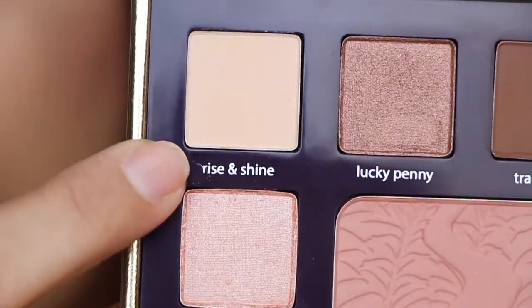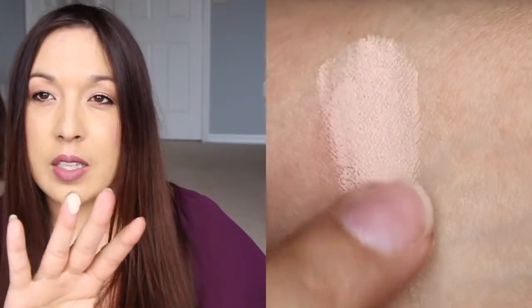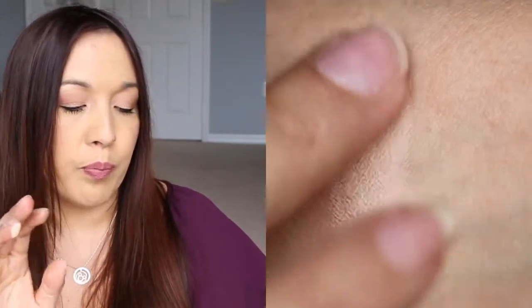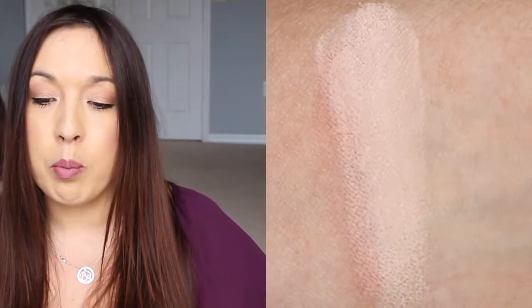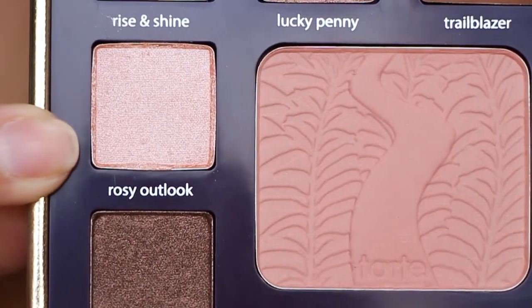The first color is called Rise and Shine — it's the neutral shade in the palette. It's a very creamy color and kicks up a lot of product, but it is very pigmented for a matte cream color. I think it'll be great for the brow bone, and it blends out quite nicely.